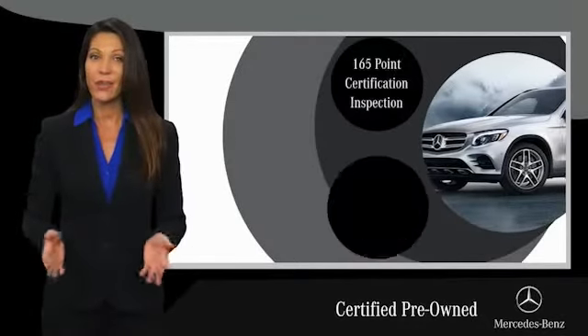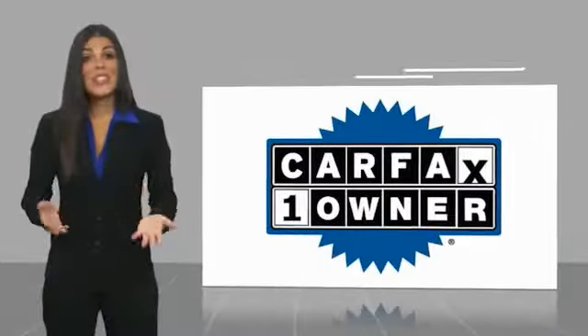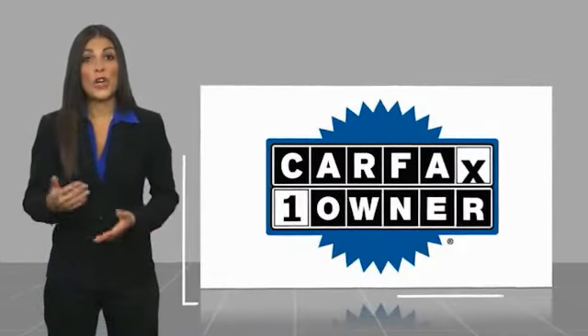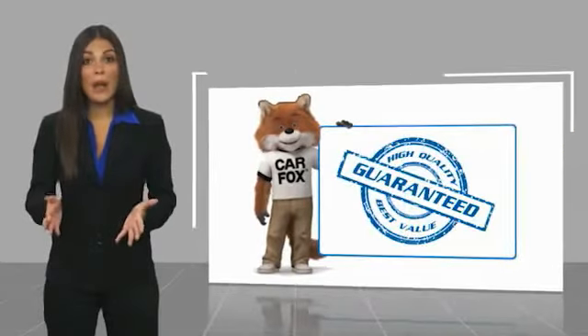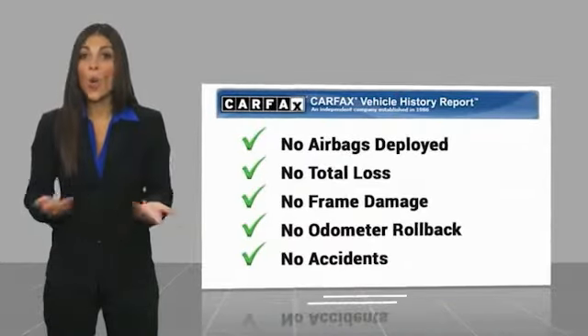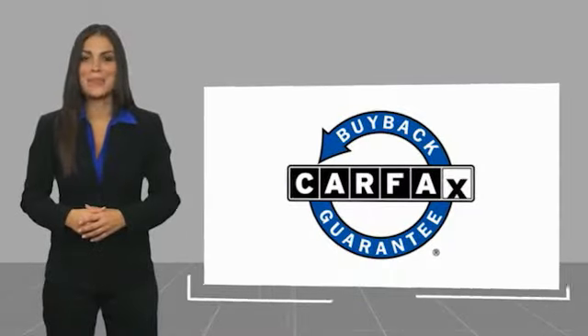Ask your dealer for details about the Mercedes-Benz Certified Pre-Owned Program. This is a one-owner vehicle with a CARFAX Vehicle History Report. Be sure to find a complimentary copy of this report online or contact the dealership. This vehicle qualifies for the CARFAX Buy Back Guarantee.